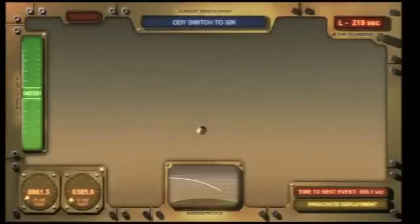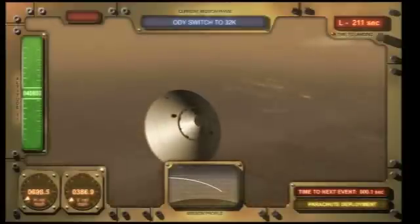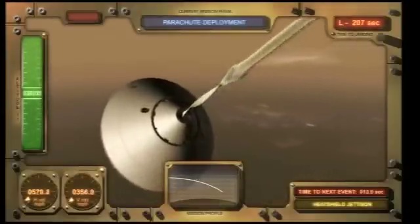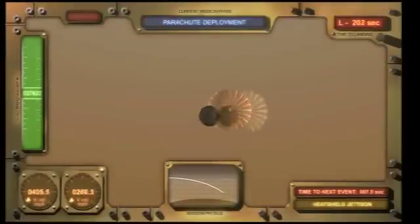The next event is parachute deployment. This is where we launch a cannon that launches the parachute into the free stream behind it. This inflation happens very quickly, but quickly the parachute slows us down to about 120 miles per hour.